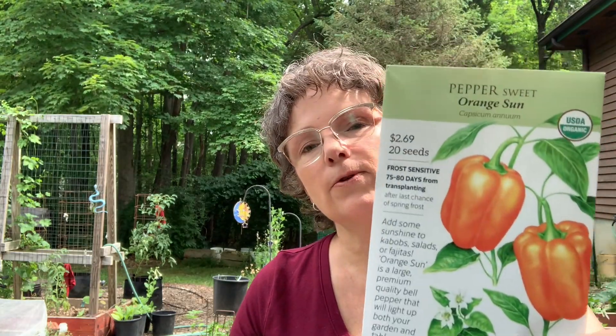One more thing from Botanical Interest: a pepper — it's a sweet bell pepper called Orange Sun. I've grown these years ago and they did well, but you have to wait a long time for them to fully mature and turn that nice orange color. It's too late to start these for this year, but I'll have them for next early spring to start seeding indoors. And that is it from Botanical Interest.